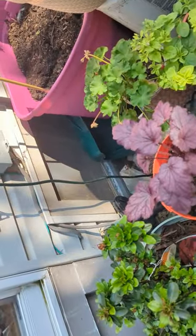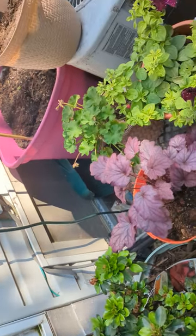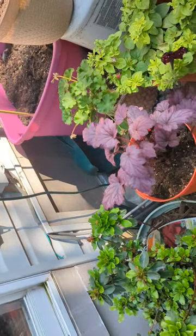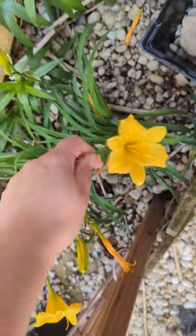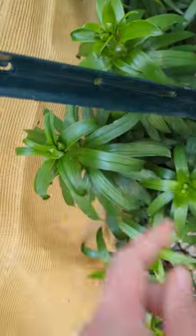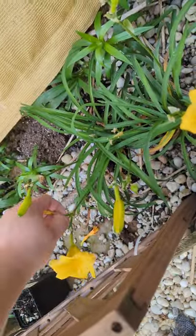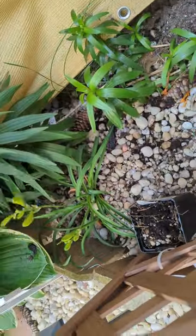That is a geranium I got from my mom for Mother's Day and it didn't do too hot, so I'm trying to revive it — I gave her something else instead. I need to deadhead some of these stella d'oro daylilies. They're doing wonderful. Daylilies, unlike asiatic lilies, only bloom for 24 hours, but if you remove the dead blooms, new ones will appear pretty quickly.